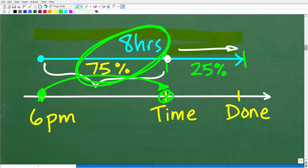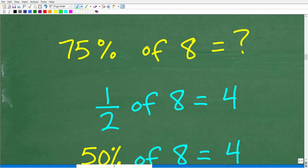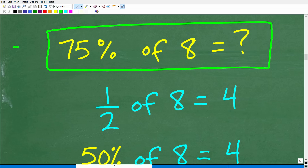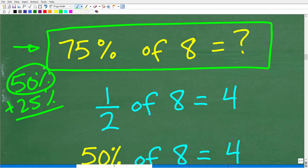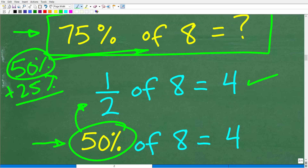So we need to figure out 75% of 8 hours without a calculator. One approach is to break 75% into 50% plus 25%. We can easily figure out 50% of 8 — that's the same as one half of 8, which is 4. Now for 25% of 8: since 25% is half of 50%, we take our answer of 4 and divide by 2, giving us 2. So 25% of 8 is 2.